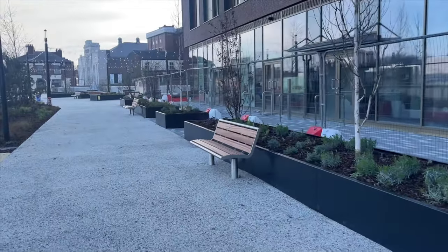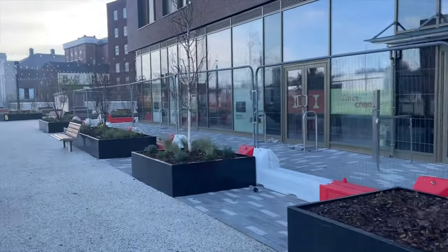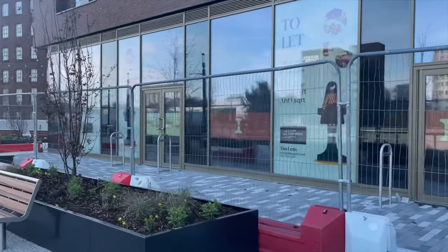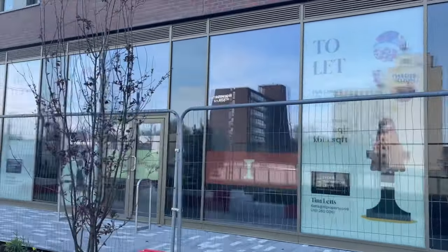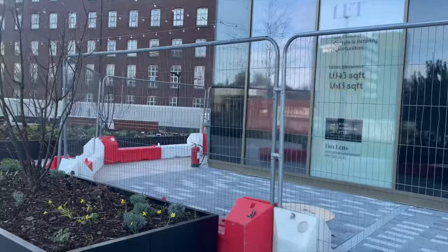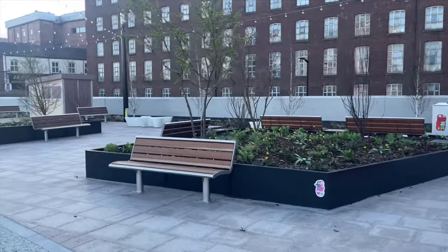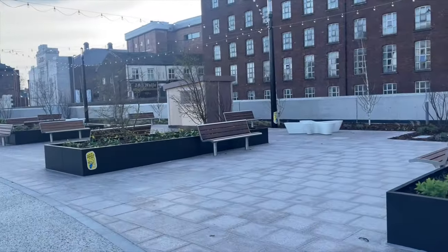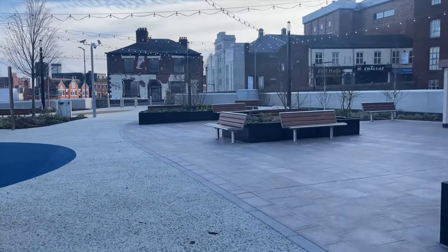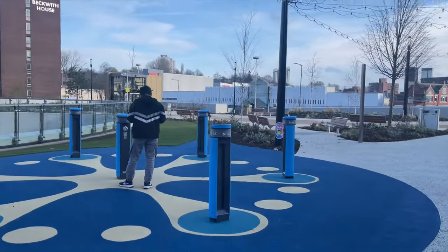Lovely benches for people to sit on, watch the airplanes come into the airport. All these are to let, which are supposed to be shops, cafes and that sort of stuff. Plenty more raised beds, plenty more seating. Press the button to play.